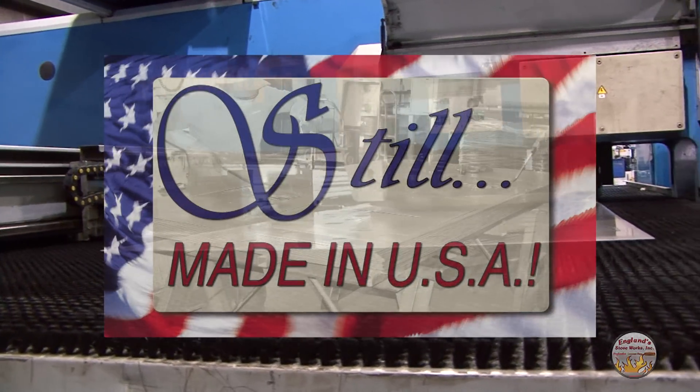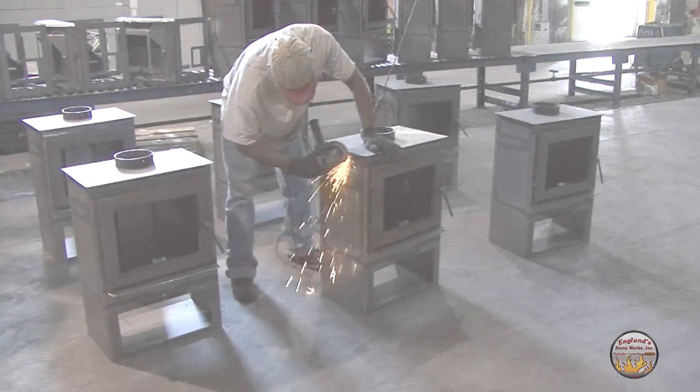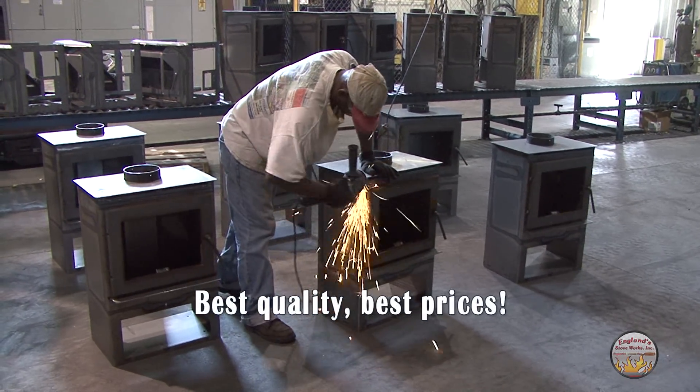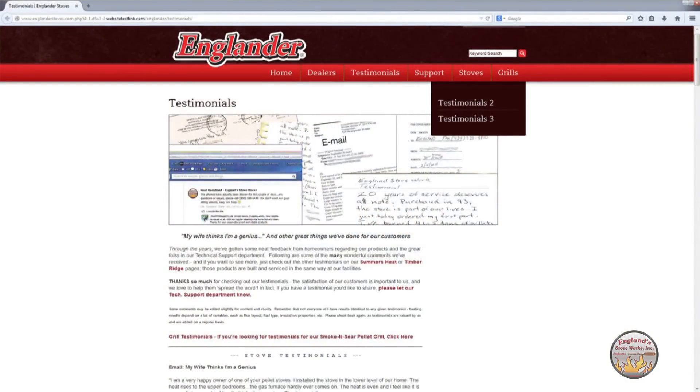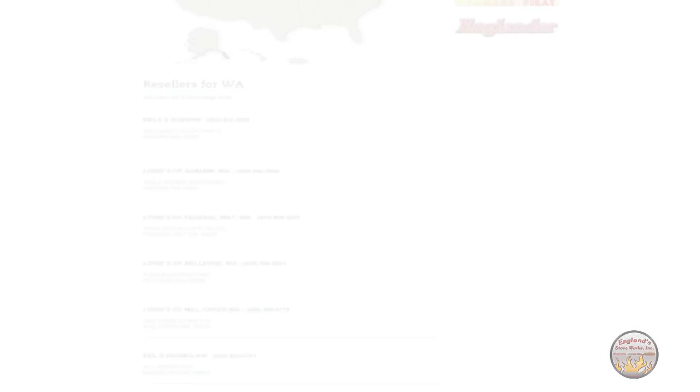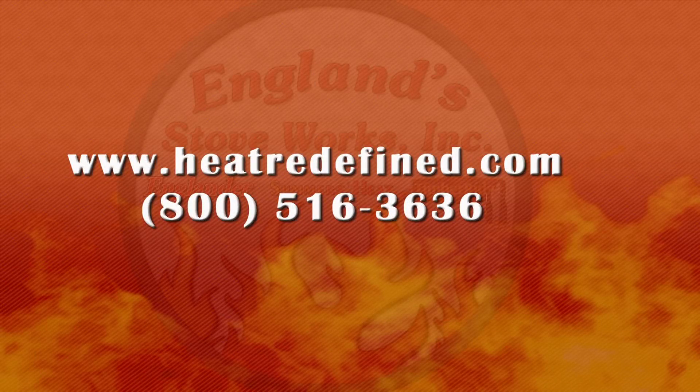Best of all, this stove is made in the USA to the highest standards, giving you the best quality at the best price. We back this stove with a 5-year limited warranty. Feel free to check out the vast number of testimonials on heatredefined.com. You can be like this customer that says, thanks to us, his wife thinks he's a genius. Or this lady who says that we have the number one technical support team of any company. So take a look at our list of dealers on heatredefined.com. Call us with any questions, purchase your stove now, so the savings can start immediately.